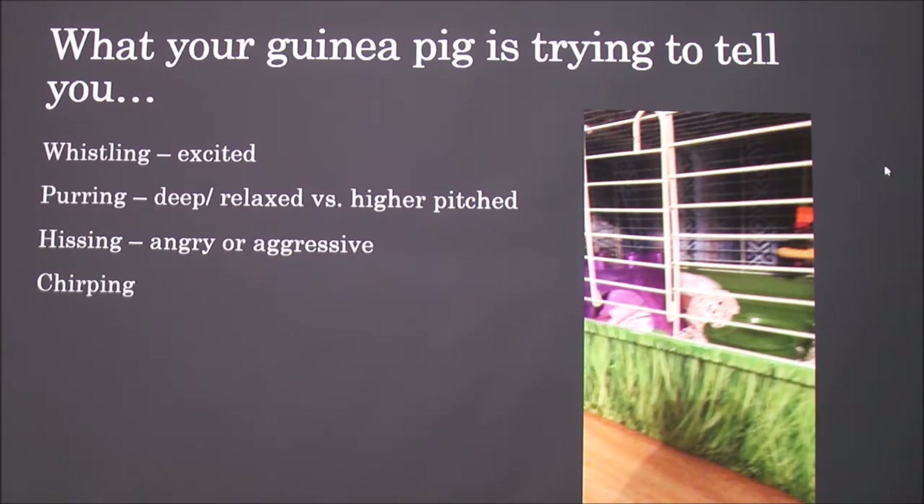I did some research into what your guinea pig is trying to tell you through its sounds. A whistling or squeaking sound means they're excited — they'll make it during feeding time or when they're playing. They also purr: a deep, relaxed purr means they're content, while a higher-pitched purr could mean they're annoyed or scared.